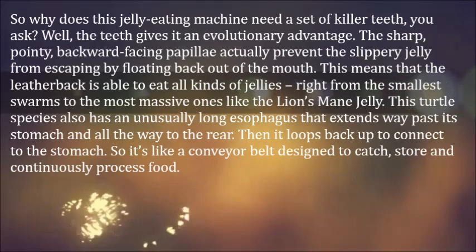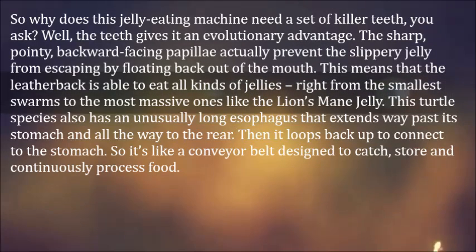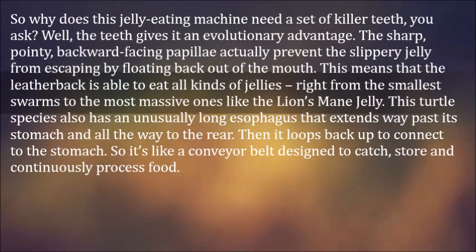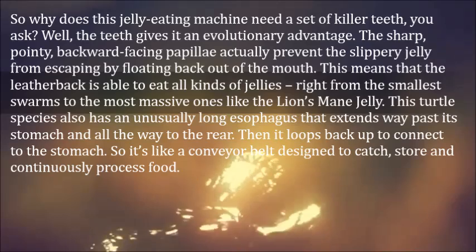So why does this jelly-eating machine need a set of killer teeth? Well, the teeth give it an evolutionary advantage. The sharp, pointy, backward-facing papillae actually prevent the slippery jelly from escaping by floating back out of the mouth.